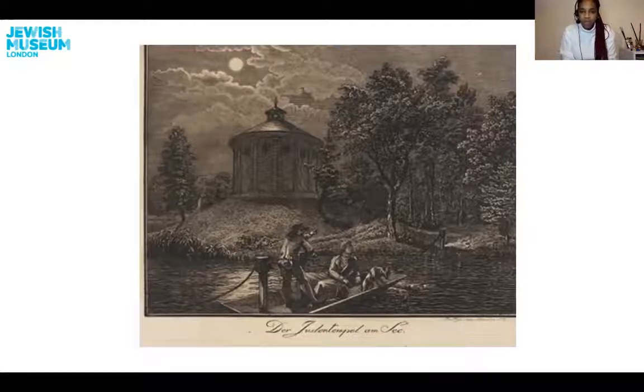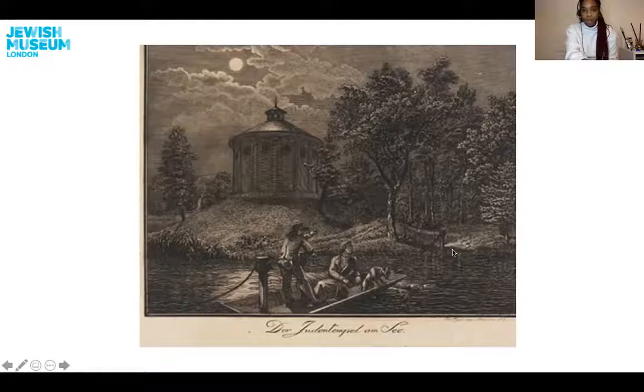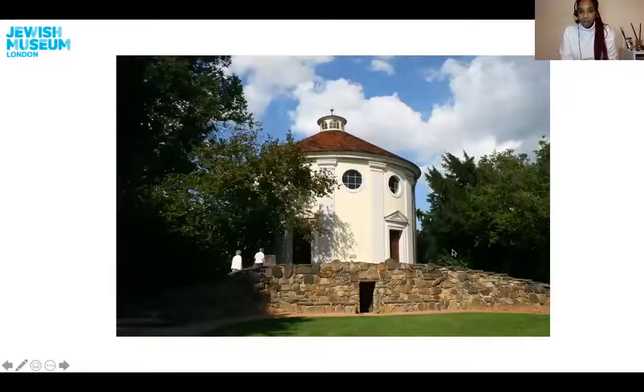What do you notice when you explore this beautiful piece of art? Who do you see? What do you see? I see the moon and I see beautiful clouds surrounding the moon. Of course I see the synagogue on a hill, and I see two men in a boat — they're pointing towards the beautiful park and the trees that stand so tall. Perhaps they're about to explore. Now this drawing was drawn many, many years ago, but this is what the park and the synagogue looks like today. Still very beautiful.